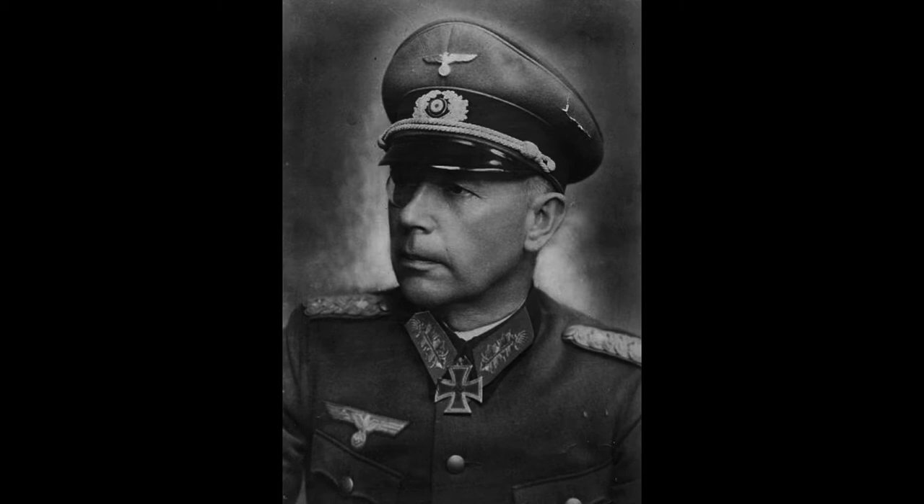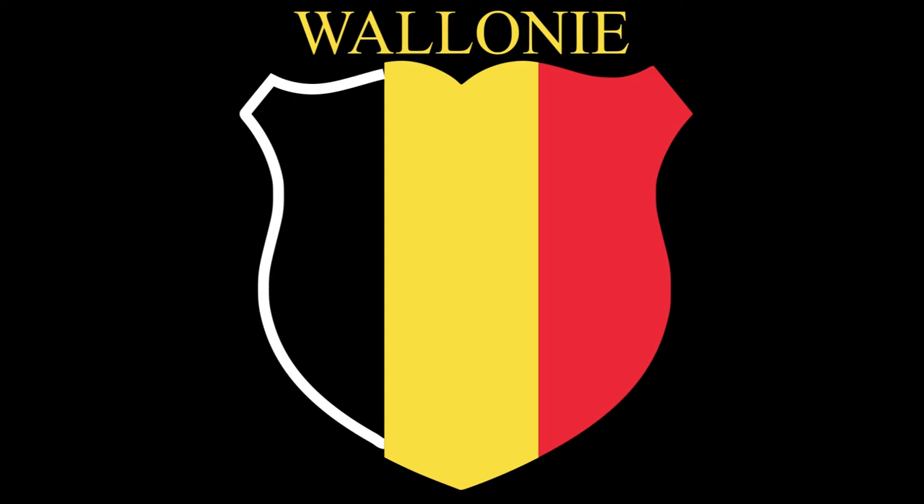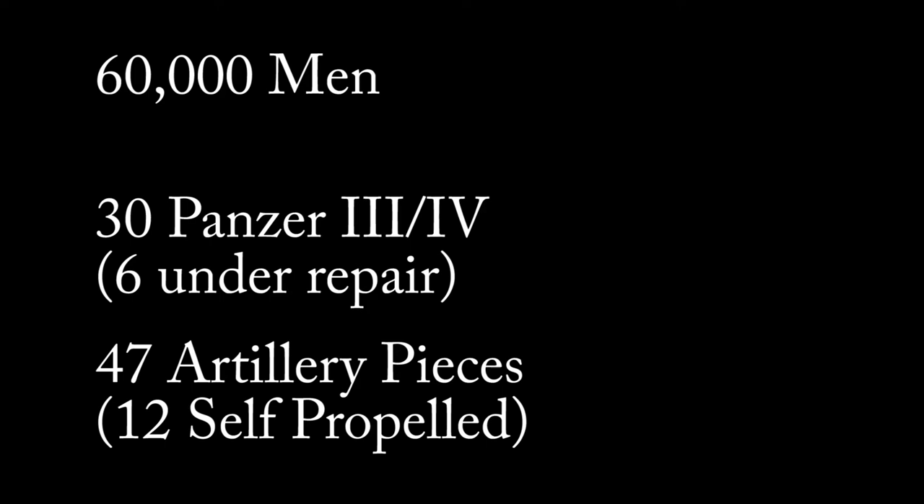They consisted of elements of the 5th SS Panzer Division Viking, the 5th SS Infantry Brigade Valuin, the Estonian SS Infantry Battalion Narva, and several thousand Russian auxiliaries — altogether roughly 60,000 men. The 5th SS Panzer Division had 30 Panzer III and IV tanks and assault guns, with 6 more being repaired, and 47 artillery pieces, with 12 being self-propelled guns. This was surrounded by over 336,000 Red Army soldiers, 500-plus tanks, and over 5,000 mortar and artillery pieces.